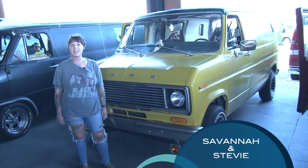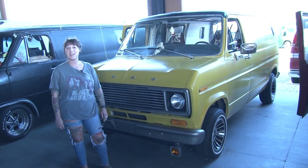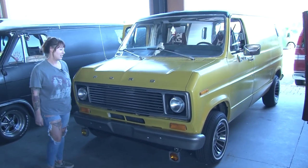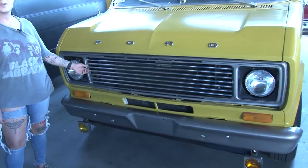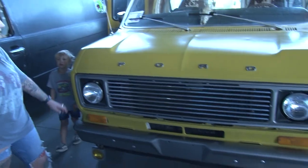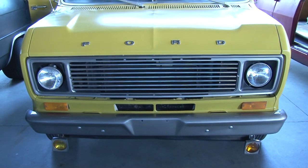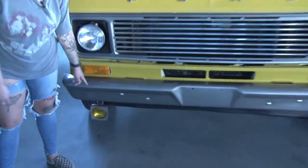Hi, my name is Savannah and I'm from East Tennessee, and this is my 1987 Ford Econoline van. It had a different grill on it and we actually found this tube grill at a junkyard for a pretty good price — that and the emblems. And we got some cool vintage fog lights on it.